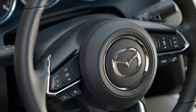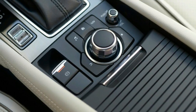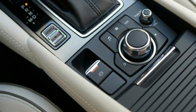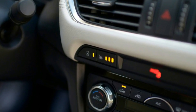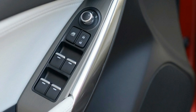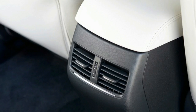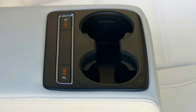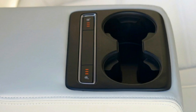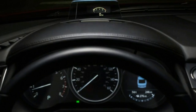Aside from a nice addition of features for no extra cost, there's something else interesting about the 2017.5 Mazda 6, and that is the model year itself. The last time Mazda used a half-year designation was for the 2016.5 CX-5. It was the last model year of the previous generation CX-5, with the completely redesigned model launching for 2017. This leads us to believe that we may be seeing a completely new Mazda 6 for the 2018 model year, with the reveal sometime within a year.